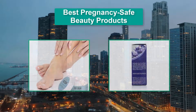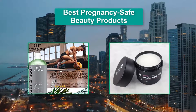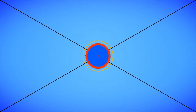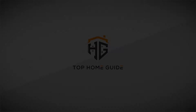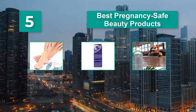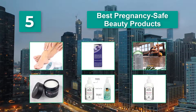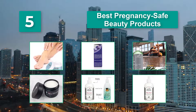Hello guys, welcome back to Top Home Guide. Today I am going to talk in this video about the best pregnancy safe beauty products that you should buy. You may find yourself needing a host of new products. If you're wondering what you can use and what you may need to set aside until after you deliver, read on. We've got everything you need to know right here.